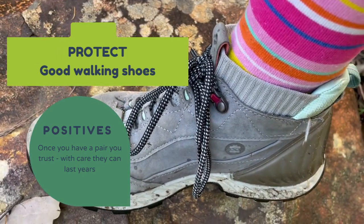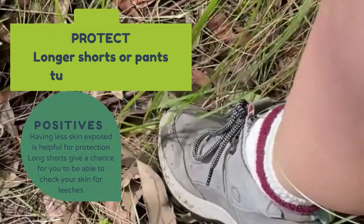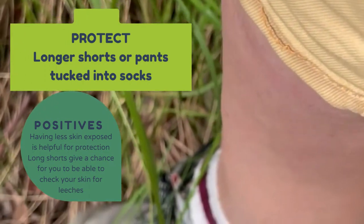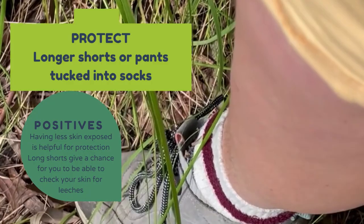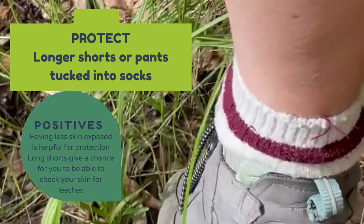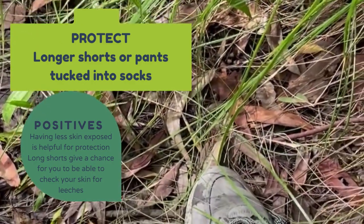Especially if you have unstable ankles or feet, high ankle support is recommended. It can also be a lot about what you're wearing. I like to wear long shorts so I have bare skin and can feel what's happening as I'm moving, bending and stretching on the walk. But you may prefer long pants, which is great when it's very wet and cool - just make sure you tuck the long part of your pants into your socks, and that will help protect your feet and legs quite a lot.